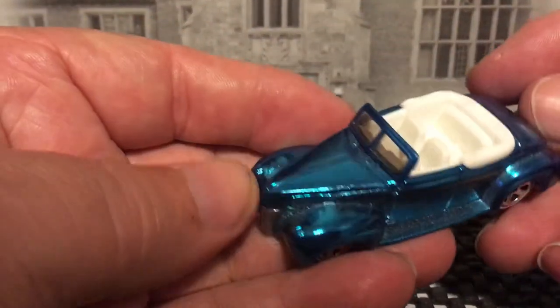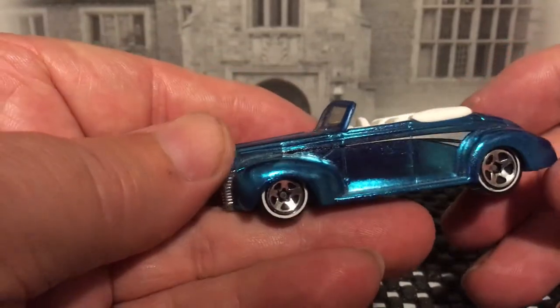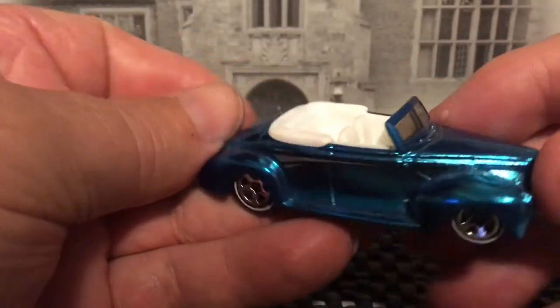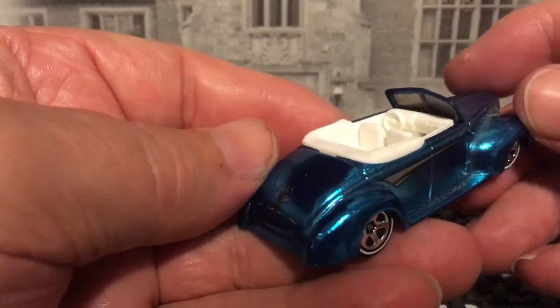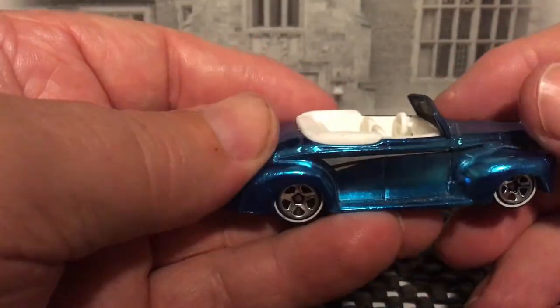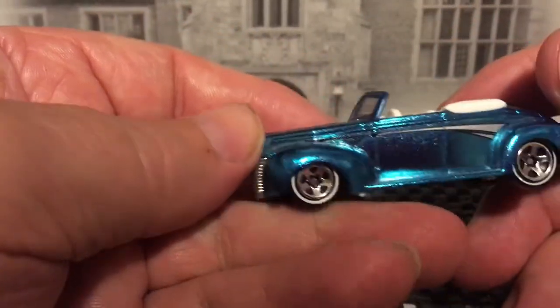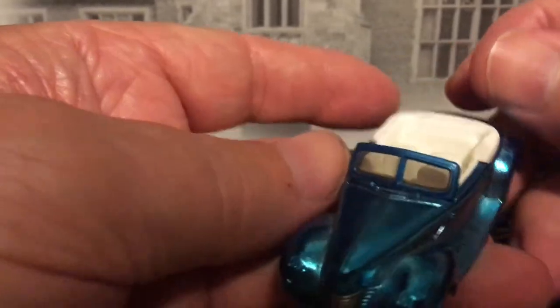40 Ford. I've been watching Johnny Roman's videos the last couple — he's had some 40 Fords and he's been having problems getting those 40 Fords to go down the track. It's pretty funny.